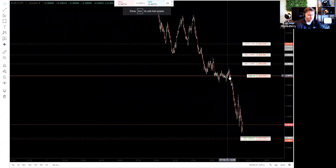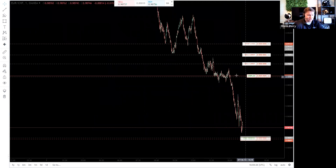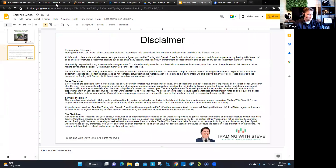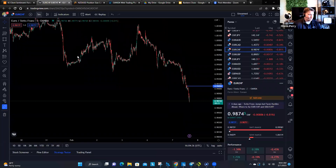This Euro Franc trade I took an hour ago — I'm up almost $2,600 on this trade. It's just absolute mayhem for these currency pairs. So I am just looking for opportunities to continue to short. Let me jump over here to a one-minute chart.